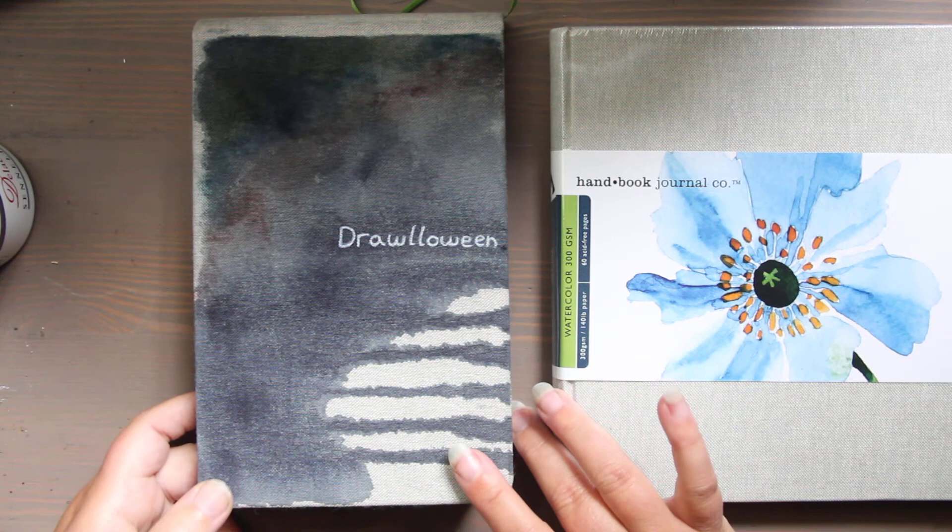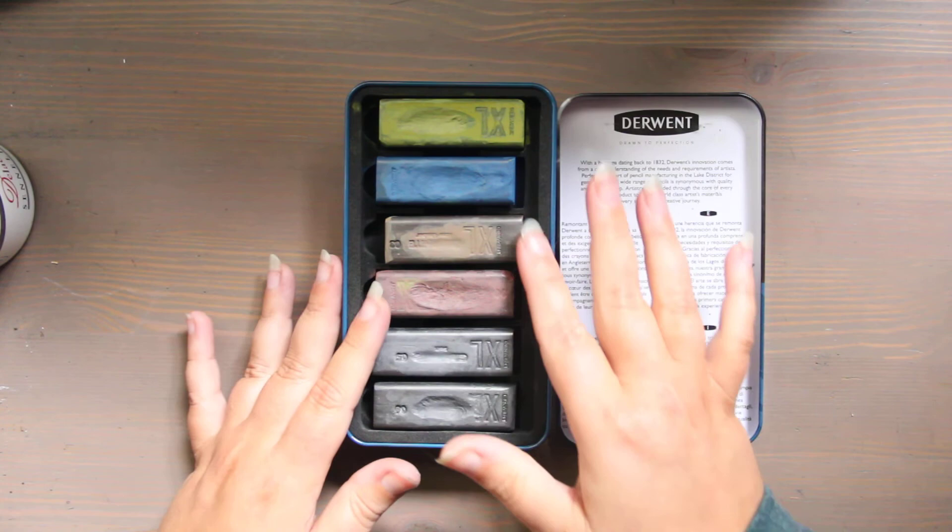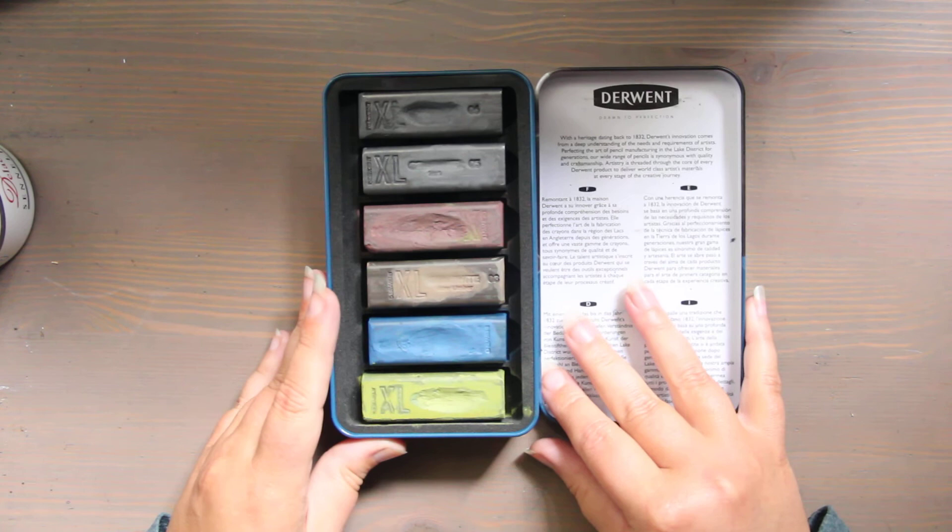Tomorrow I'm going to do a full review on the Derwent XL graphite blocks, so if you're interested in this product, own it, or are just curious to know what I thought of it from using it for this challenge, that video will be going up tomorrow. I hope you have a wonderful day and I will talk to you later, bye!